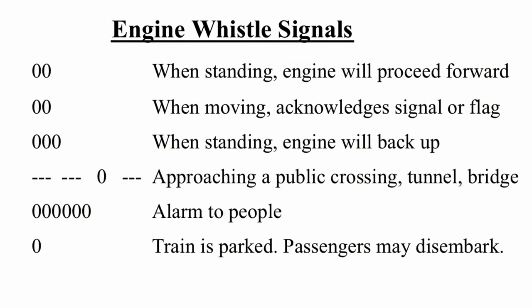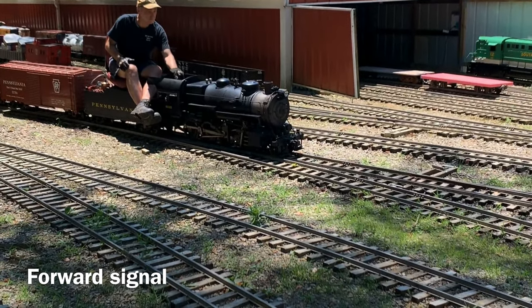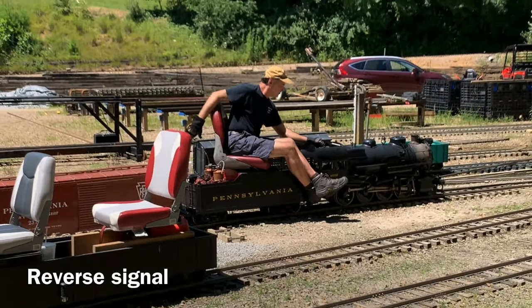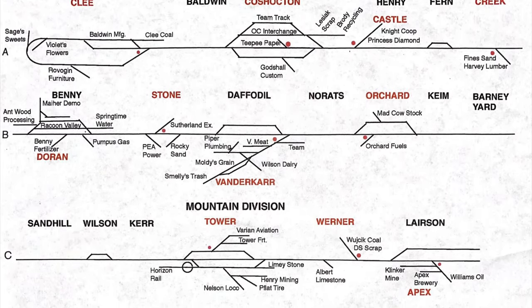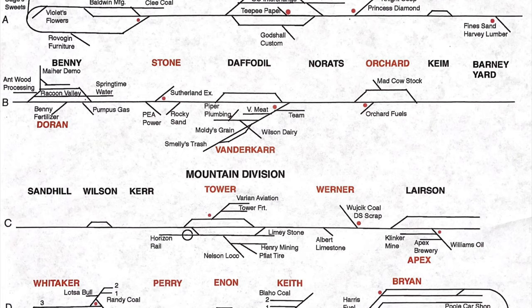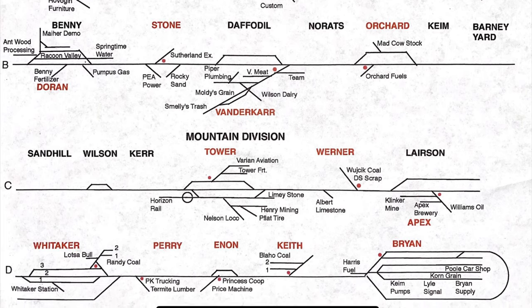Below is a list of the standard engine whistle signals. This is a diagram of the various divisions and towns included in the card order operating session. The red dots signify the town box locations. This diagram is used when planning your route — it provides location information as well as siding position and direction, and is key for optimizing your schedule.